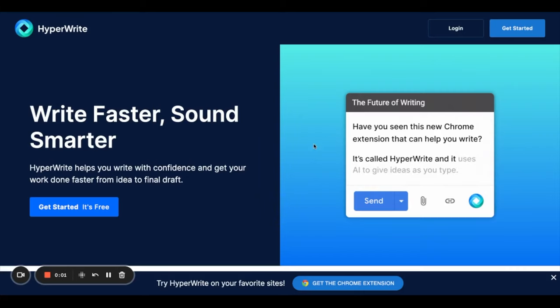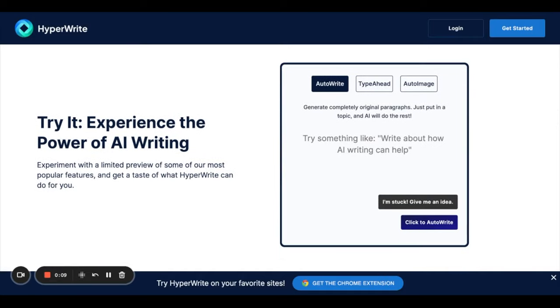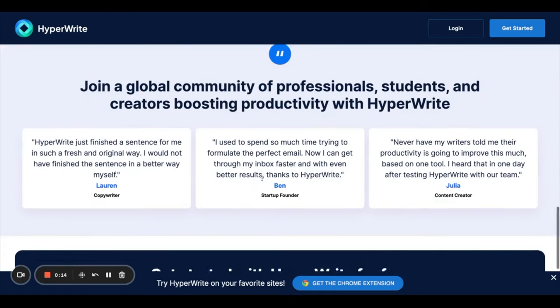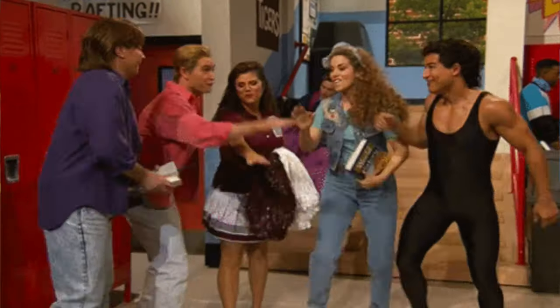Next app is HyperWrite. The feature that makes it better than Compose AI is that it will try to mimic your writing style. You install the Chrome extension, and it indexes your previously sent emails to see how you write. It modifies its model using a long short-term memory neural network, combining GPT and LSTM to generate new text.